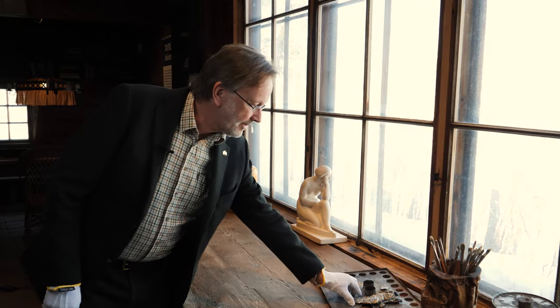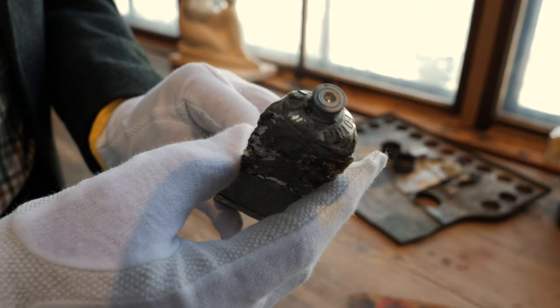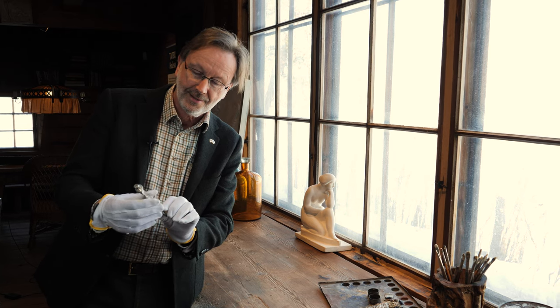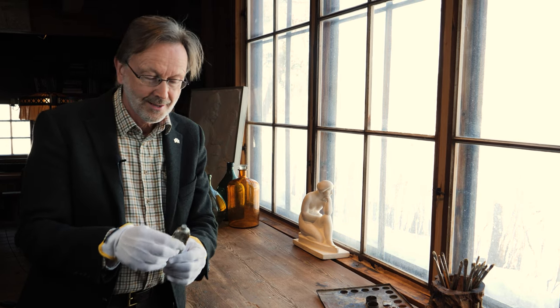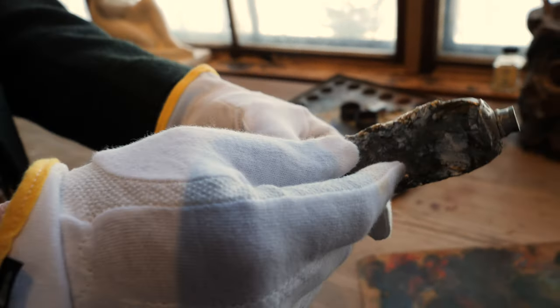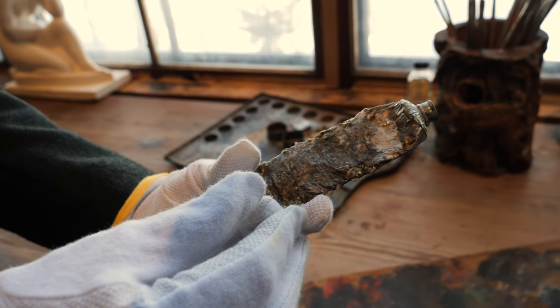Here we have a very nice example of one of the original paint tubes at the museum. We believe it's a white paint tube — the label has gone because it's very old, and the paint has effectively been squeezed out mostly by the artist. The tube, which we have now confirmed, is typically made from tin metal and has a screw top. Clearly the artist has been squeezing all over to try and get as much of the paint out as possible.